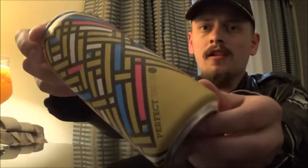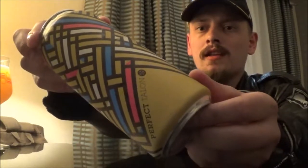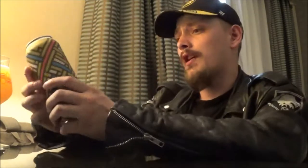Thanks for joining me for another beer review. Today I'm looking at my first New England IPA from Modern Times Beer out here in San Diego, California. Today's beer is going to be Perfect Talon India Pale Ale, coming in at 7.5% alcohol by volume.